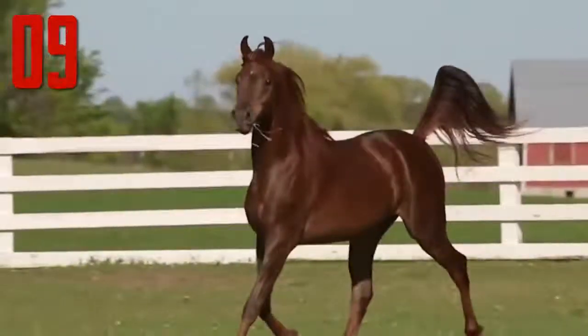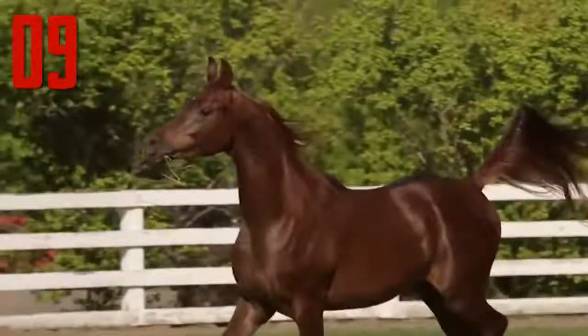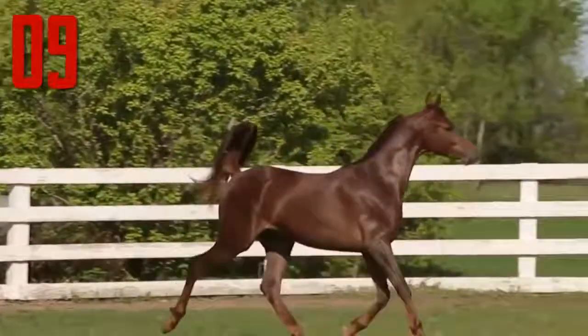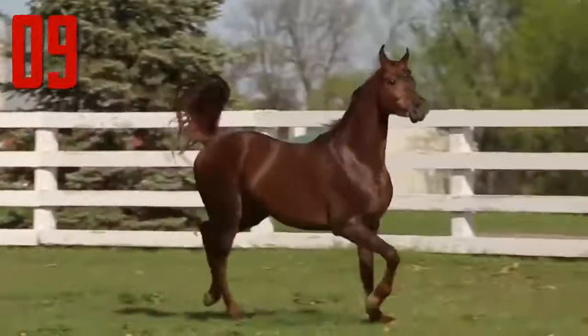Throughout history, Arabian horses have spread around the world by both war and trade, used to improve other breeds by adding speed, refinement, endurance and strong bone. Today, Arabian bloodlines are found in almost every modern breed of riding horse.